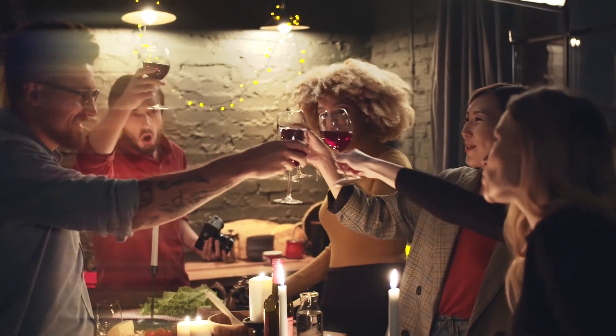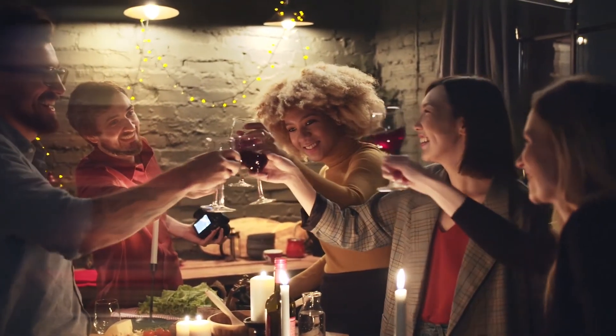Parmesan cheese's salty and savory taste pairs exceptionally well with the depth of dark chocolate. When you try this, you'll see for yourself how good the mixture is. Next time you have a couple of guests over, we would recommend serving it with a sweet red wine.